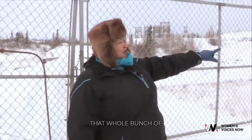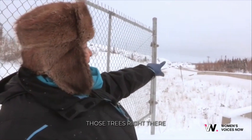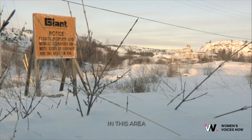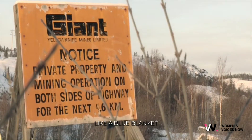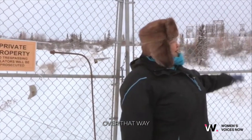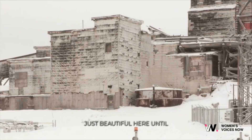You see that whole bunch — it looks like an island. Those trees right there, that was an island. They said that all in this area, it was like a blue blanket on each side of the river. That was blueberries. They had tons of blueberries here, all over this way, over that way. So it was just beautiful here, until they did this.